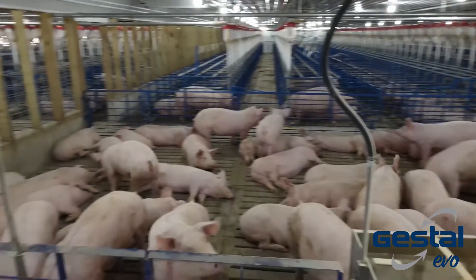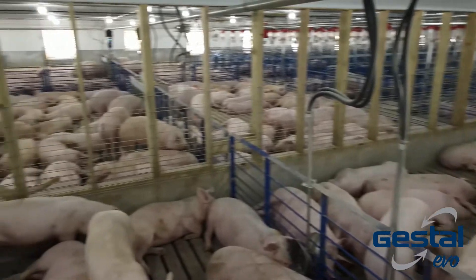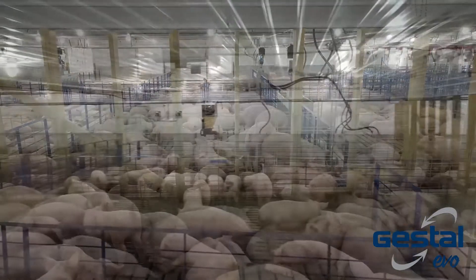With the ability to adapt to existing barn layouts and feed and blend up to four different barns, the Evo Opti is also the ideal choice for research barns.